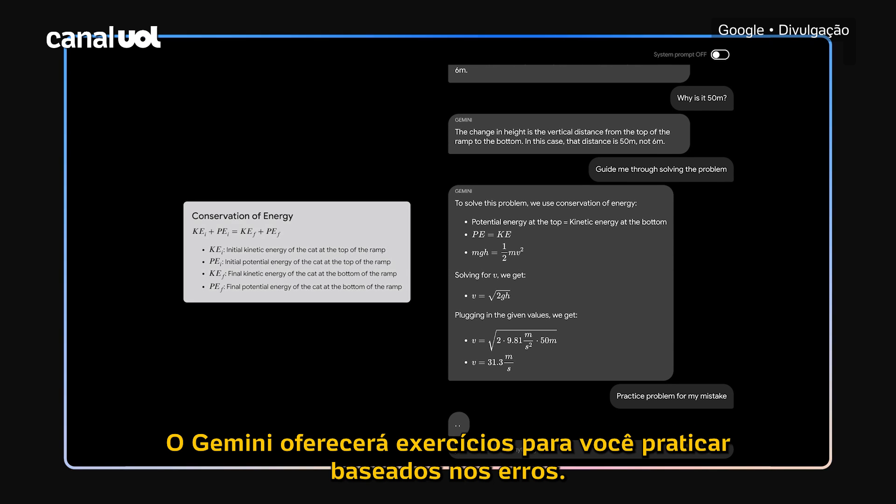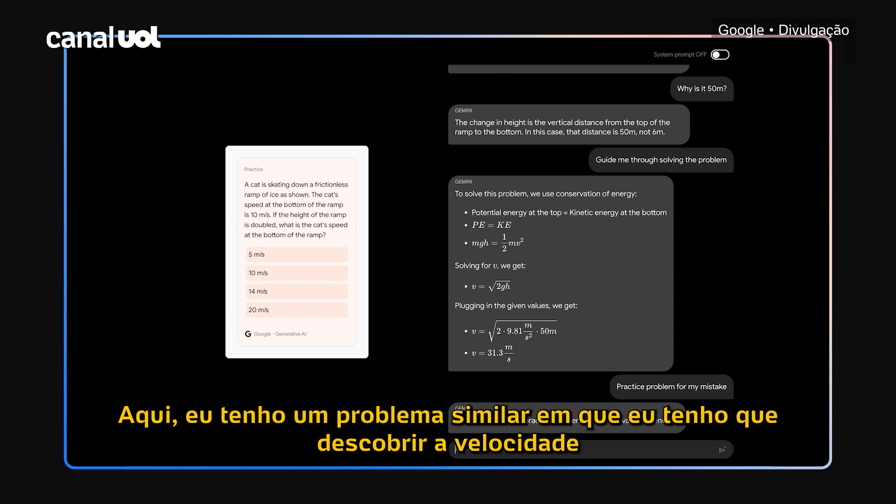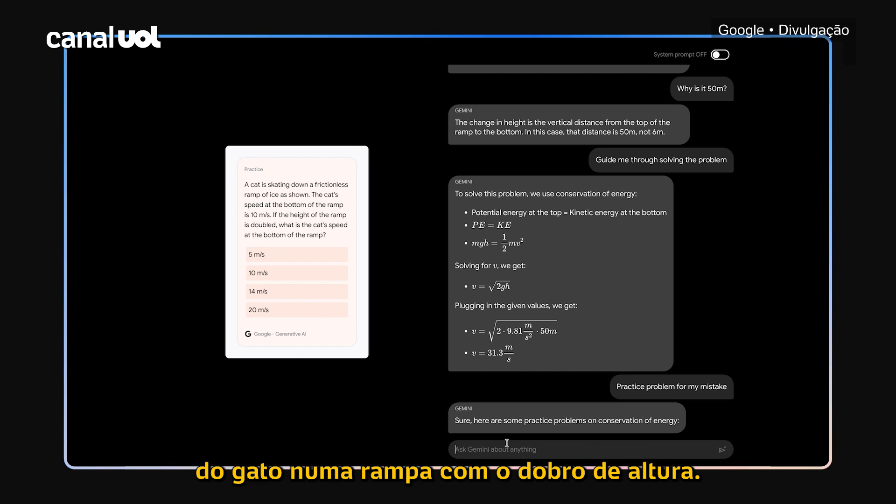Gemini will provide personalized practice problems based on mistakes. Here, I have a similar problem where I have to figure out the cat's speed, and the height of the ground is double.